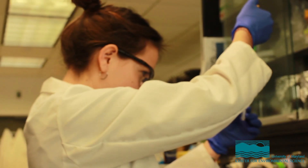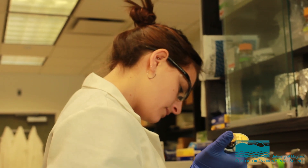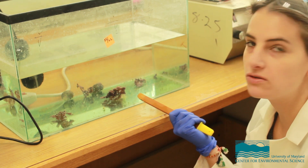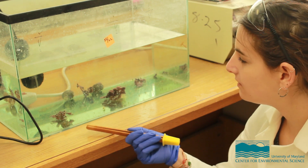I work with bacteria specifically that live inside of animals. Just like bacteria live inside of humans in our gut, bacteria also live inside of marine animals. I mostly study marine sponges, which are very common animals in coral reef environments, and I study the bacteria that live in association with marine sponges.